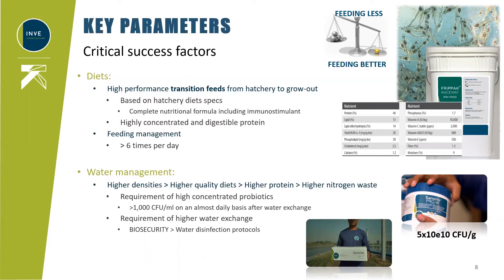Feeding management is also quite important — it should be as close as possible to what is done in hatcheries to ensure a totally smooth transition. This means increasing the number of feeding times per day as much as possible: six times per day is really a minimum and can help successfully boost growth and metabolism. Of course, higher densities and higher feeds — especially very high quality, high protein feeds — will result in higher nitrogen quantities in the environment. This needs to be balanced and controlled through microorganism communities, adding Bacillus in the environment at a minimum concentration of 1,000 CFU per ml, applied almost daily and after every water exchange.